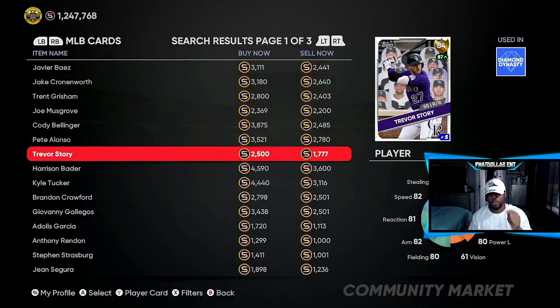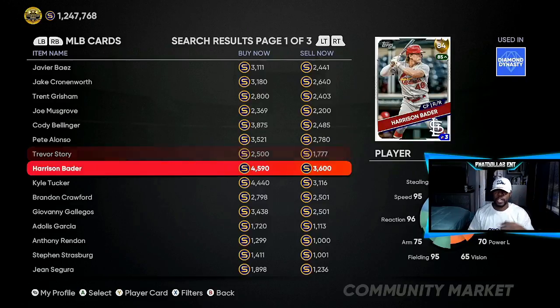Trevor Story right now — get on your console and buy him. At 1,777 you can go even lower, and you can still sell him off for 3,200 to 3,500 once the hype builds. That's going to be over a 1,500 stub profit. If you get 20 of them and make sure you get between four and five different cards, that's a lot of stubs adding up.